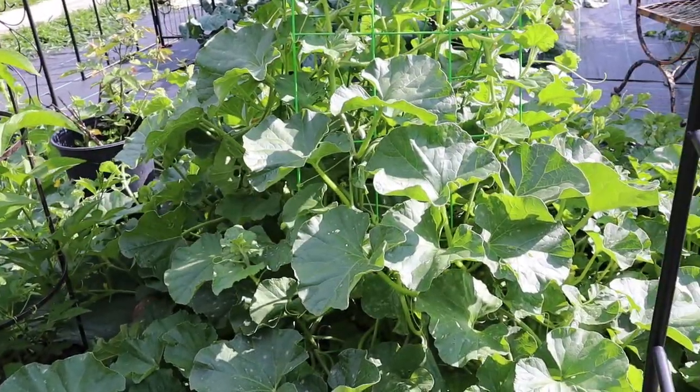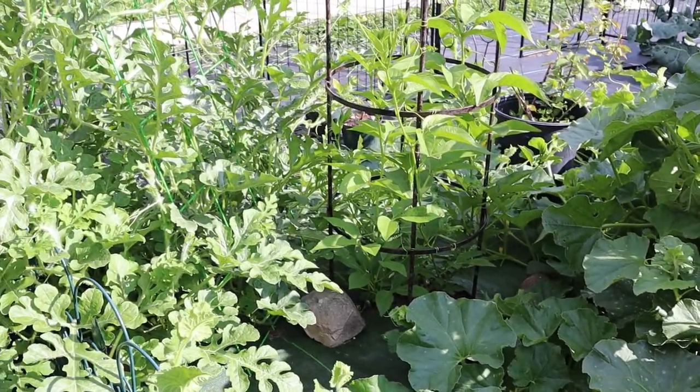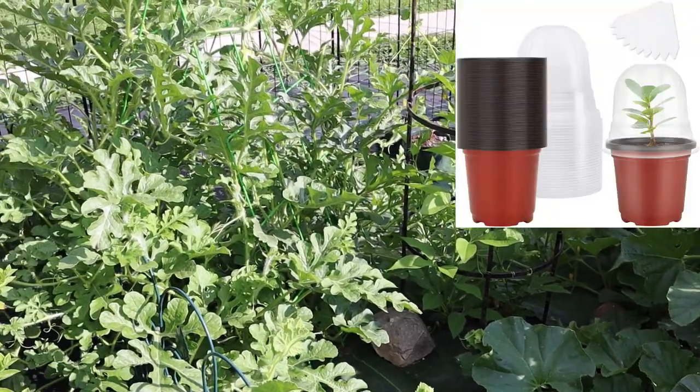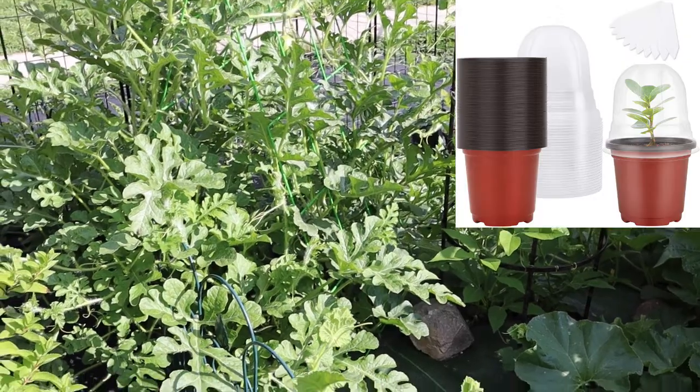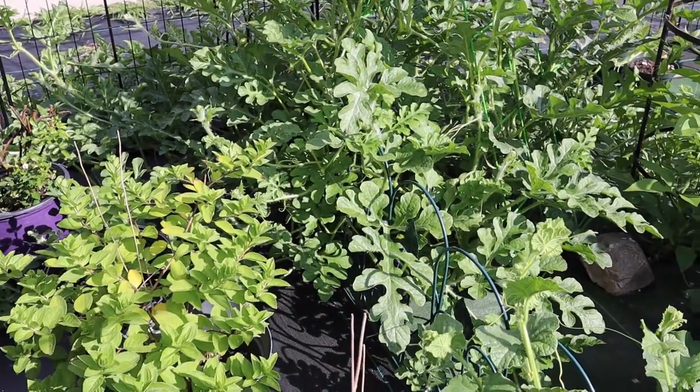Melons can be started indoors four to six weeks before the last frost. Start in a large enough starter pot to not disturb the roots during transplant — these plants don't like their roots to be disturbed.